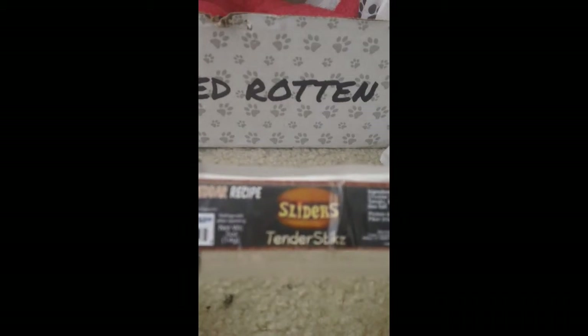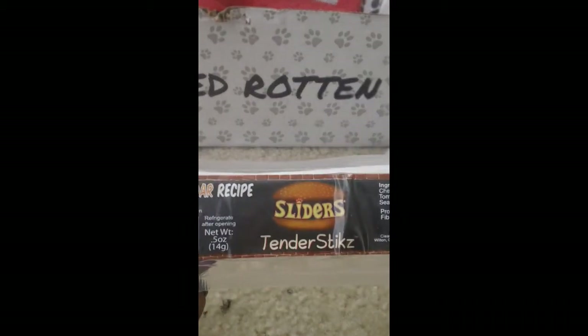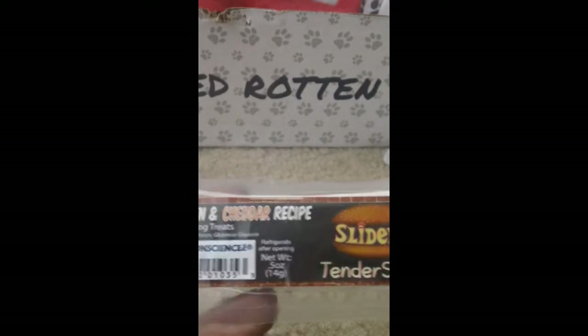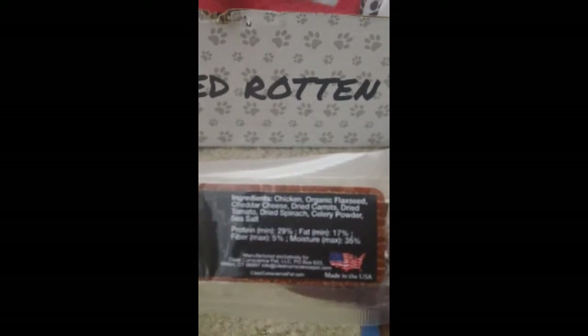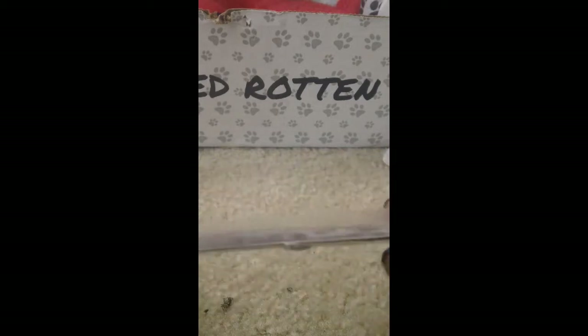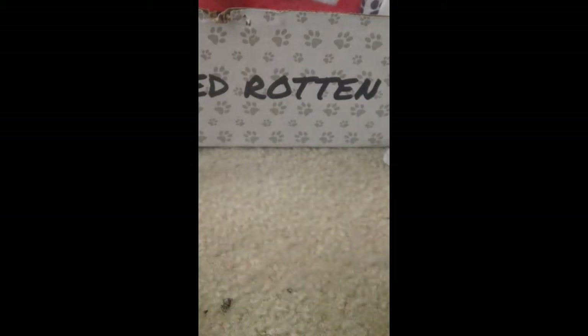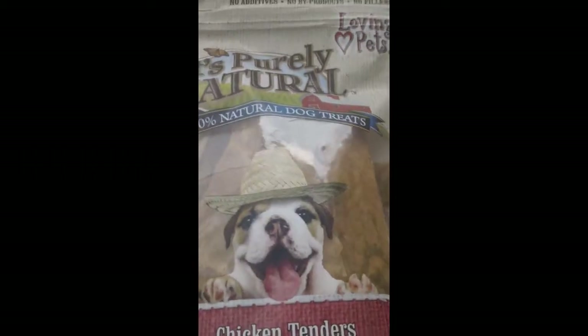Next up we have something from Sliders — this is called the Tender Sticks, chicken and cheddar recipe. There are the ingredients; it is also made in the USA. This is what the treat looks like — it looks like a little piece of beef jerky.